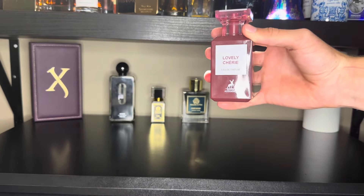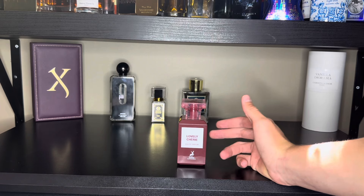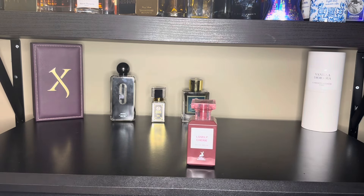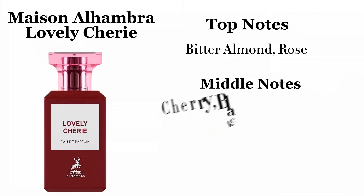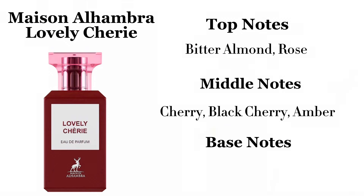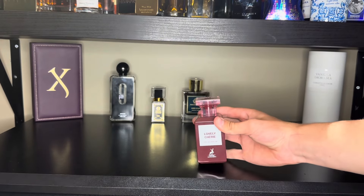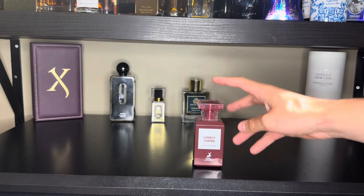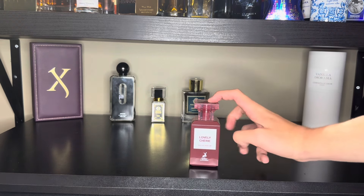Next up, we've got Mason Alhambra Lovely Cherry. I don't even think I have to tell you what this is a clone of — they copied the bottle, it looks the exact same. It's a clone of Tom Ford Lost Cherry. The top notes are Bitter Almond and Rose, middle notes are Cherry, Black Cherry, and Amber, and the base notes are Tonka Bean, Toffee, and Peru Balsam. With the two cherry notes, that's the main thing you'll get, but you also get that almond — almost like a candy cherry feel. This was only $30 and it smells basically identical to the original.